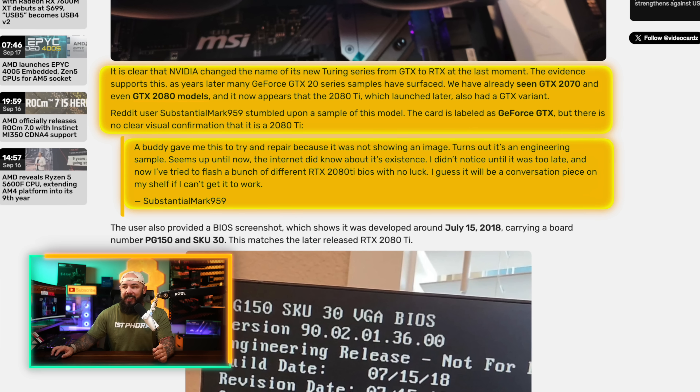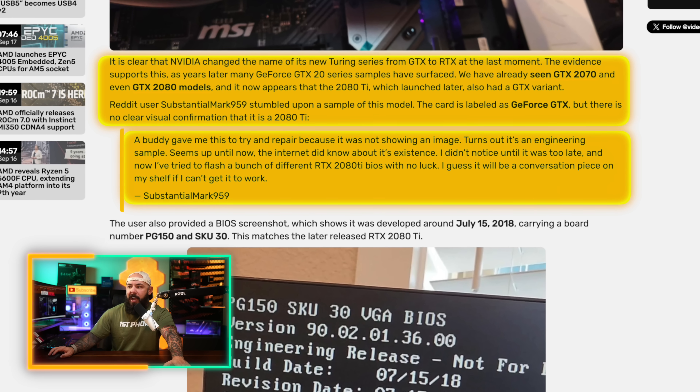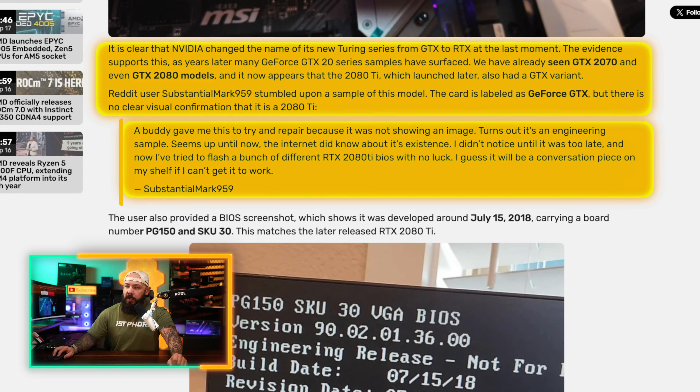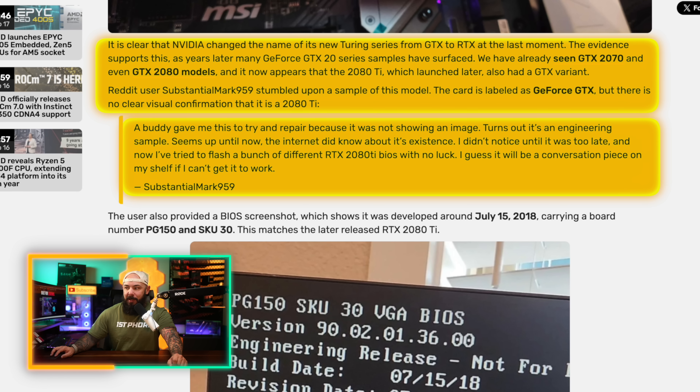The card is labeled as GeForce GTX but there's no clear visual confirmation that it's a 2080 Ti. According to the Reddit post: 'A buddy gave me this to try and repair because it was not showing an image. Turns out, this is an engineering sample.' The BIOS screenshot shows it was developed around July 15th of 2018. The community is eating this up because it's a peek behind the curtains of hardware development and sparks quite a bit of conversation. Thank goodness for Reddit, eBay, and engineering samples.